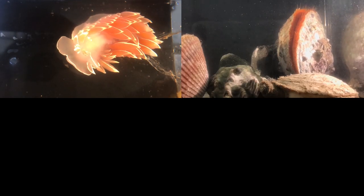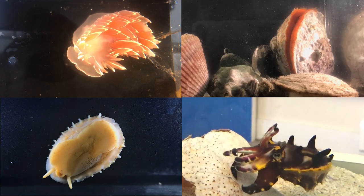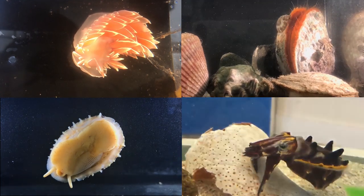What do this nudibranch, this scallop, this limpet, and this cuttlefish all have in common? They're all mollusks.